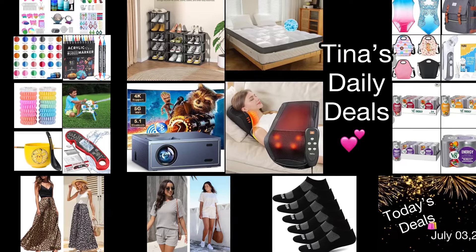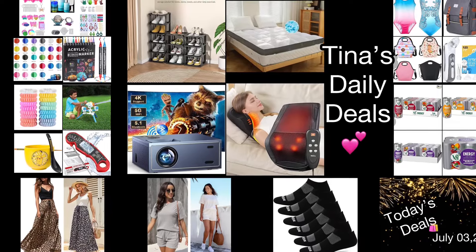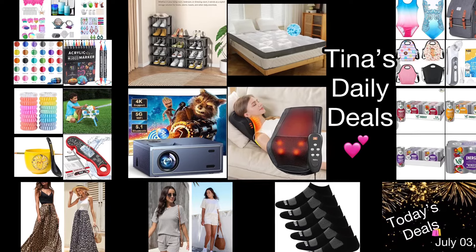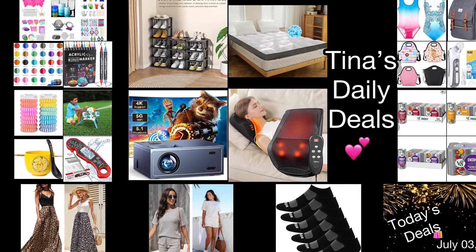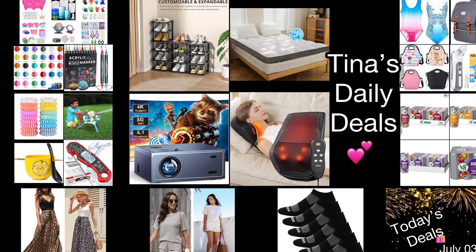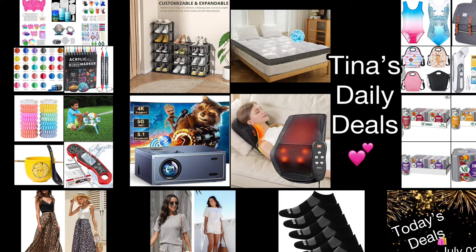Hello there loves! Welcome back to Tina's Daily Deals. I'm coming at you with technically video number two for today, and if you missed my last video be sure to run over there and check it out — we were able to get PJs for as low as two dollars in some cases. Without further ado, let's go ahead and get started with this video.